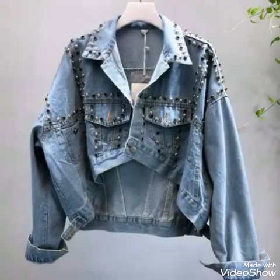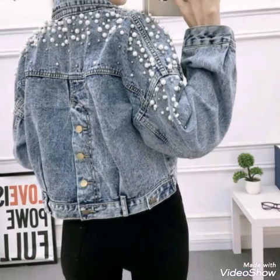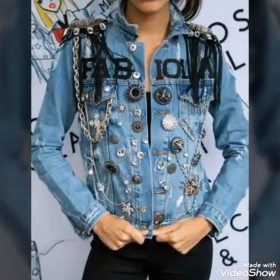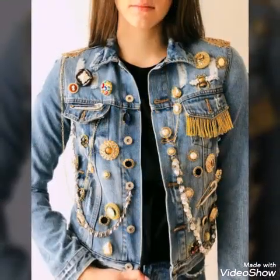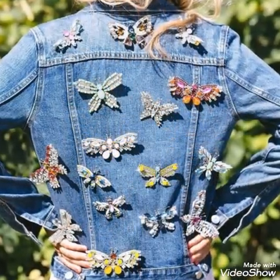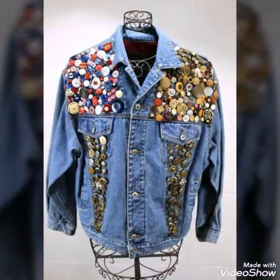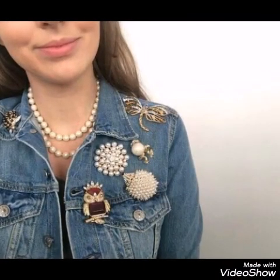Some of the jackets have studs work on them, and some of the jackets are having beads work on them. Also, on some of the jackets brooches are attached, as you can see in this design. In this design also butterfly brooches are used. So you can see different styles and different types of embellished work on these jackets.